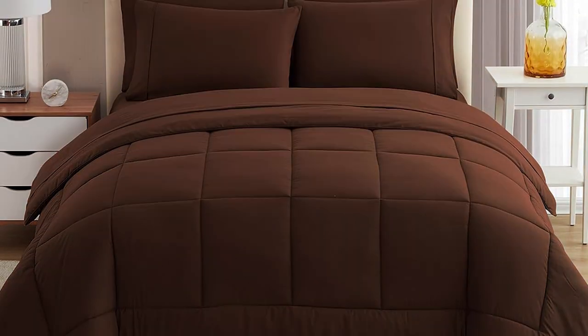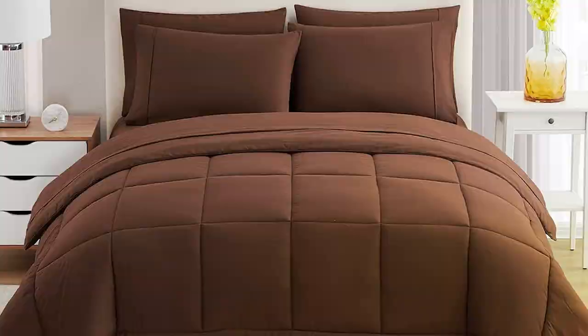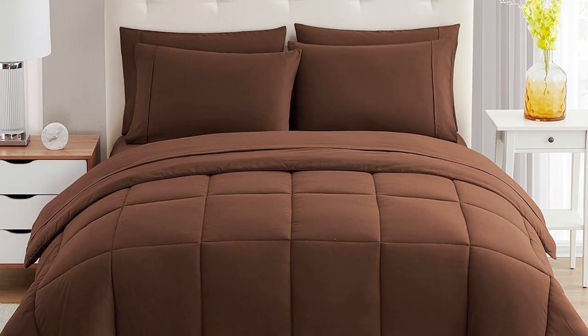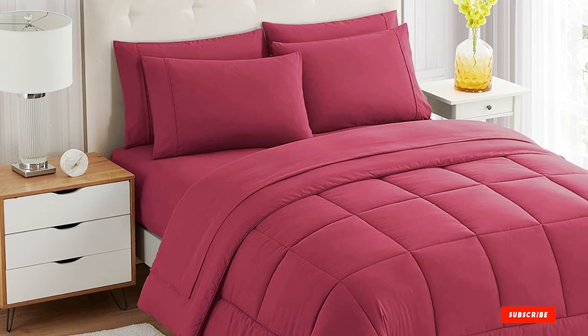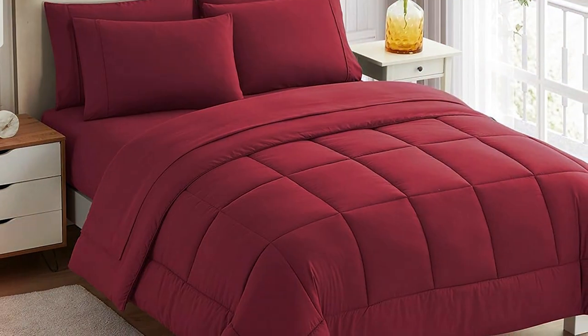Additionally, the comforter is suitable for all seasons, making it a versatile choice throughout the year. In summary, the Sweet Home Collection 5-Piece Comforter Set offers a blend of comfort, quality, and style, making it a top pick for those seeking an affordable yet chic bedding solution.